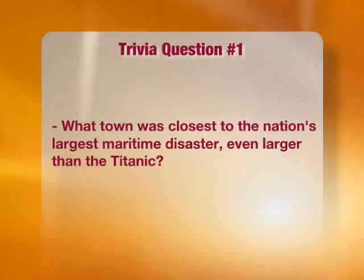I understand that you have some Arkansas Delta trivia questions for me this morning. We've got a couple of trivia questions — we'll see if we can stump you. What town was closest to the nation's largest maritime disaster, even larger than the Titanic? We're talking about the Sultana — and the town is Marion. You are correct. In 1865, at the end of the Civil War, the Sultana was carrying back both Union and Confederate prisoners of war from Vicksburg and had just departed from Memphis when it exploded with over 1,800 passengers. A huge disaster.